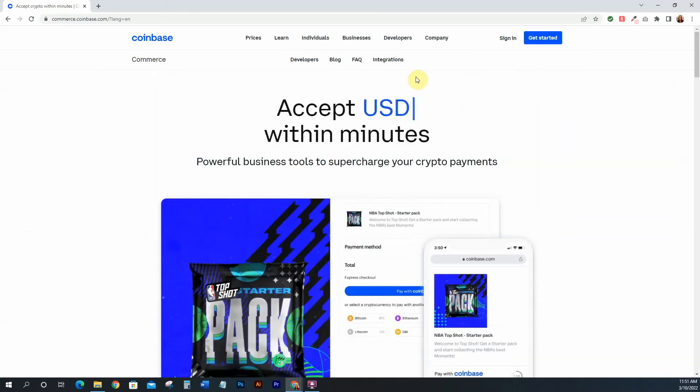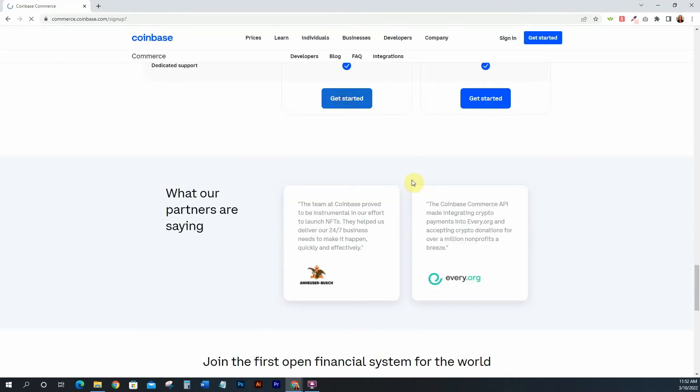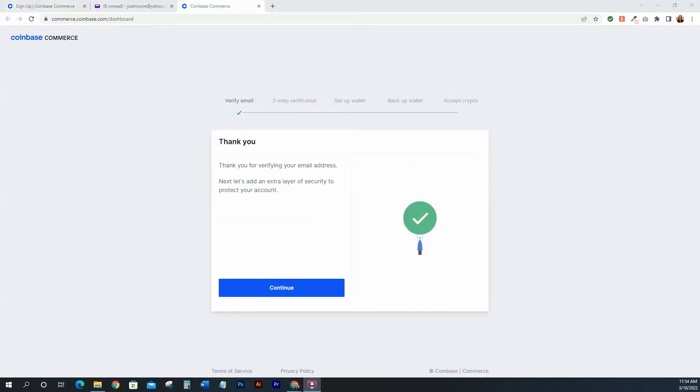Let's go ahead and sign up. Click 'Get Started,' then enter the email address you want associated with your Coinbase Commerce account, select a password, and sign up. After signing up you'll get an email to verify your address — go ahead and verify it, and it will bring you to the next screen. Click continue.